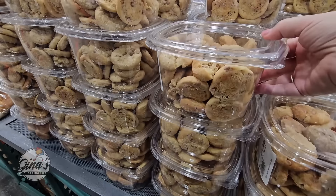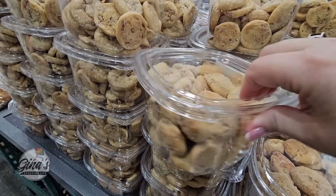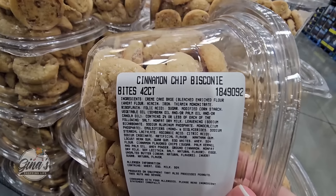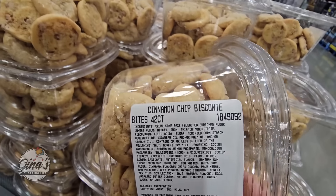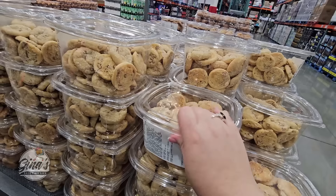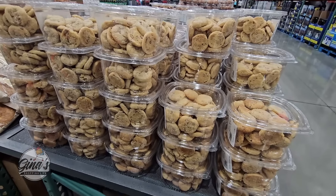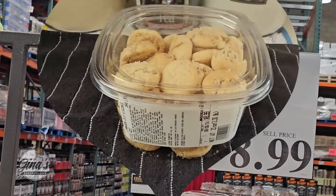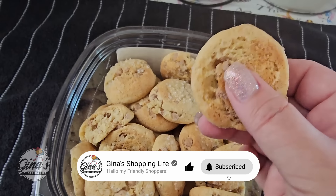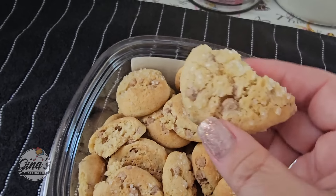We have a new bakery item and these look good. These are the cinnamon chip biscotti — there are 42 of them per package, and these are $8.99. I have to try them because there's cinnamon and butter, and you can see the crystallized sugar on top. My husband is very excited about these as well. Since I opened the package you can smell the cinnamon — it smells great — and look how soft they are.